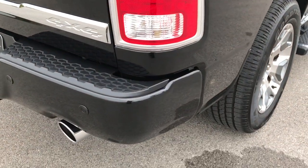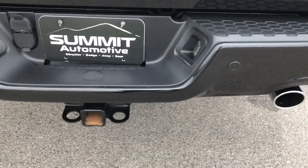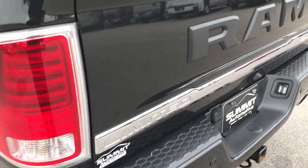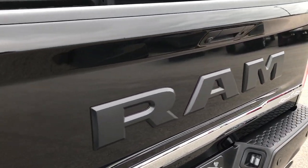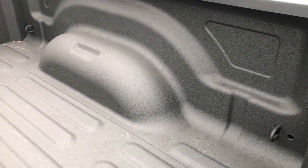We always like to give the most accurate representation possible so that if you are far away or you just can't make the trip down, you can get the same experience as if you were right here looking at the vehicle — so you can make a smart buying decision before you even get here.